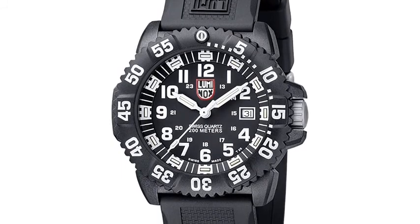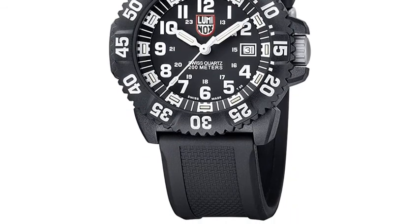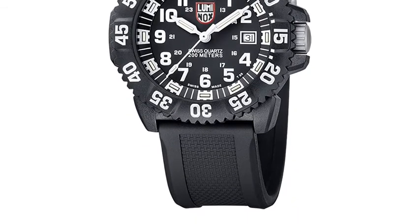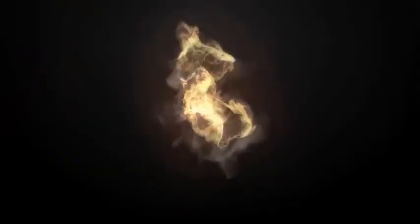Powered by analog quartz movement and protected by a durable mineral dial window, this watch is preferred by U.S. Navy SEALs and U.S. Air Force pilots, and is water-resistant to a depth of 660 feet.